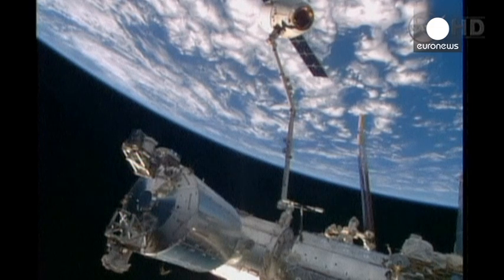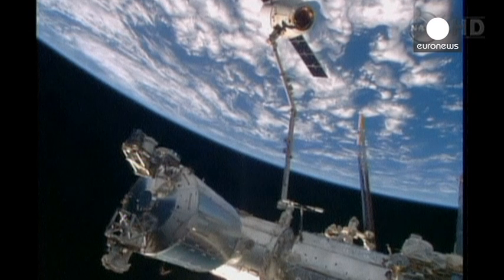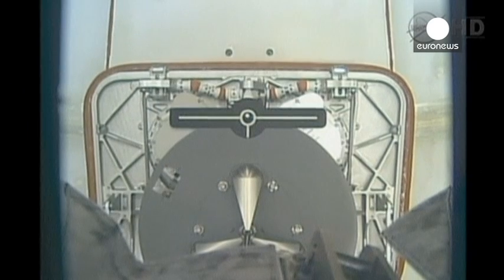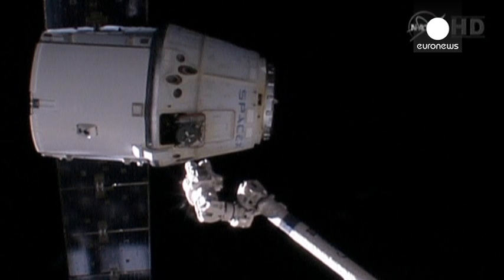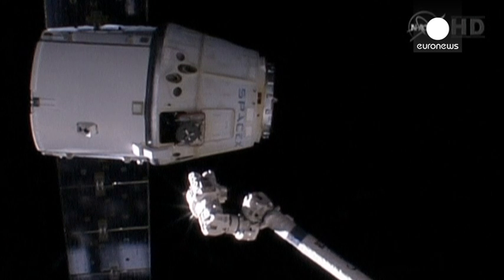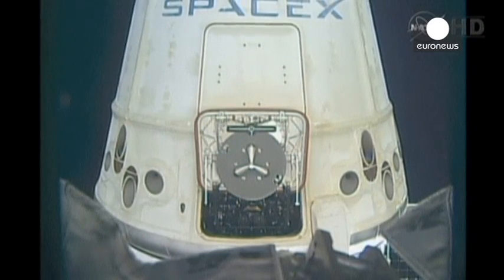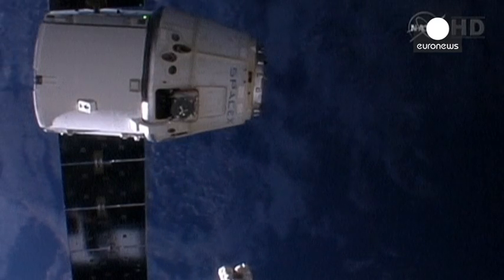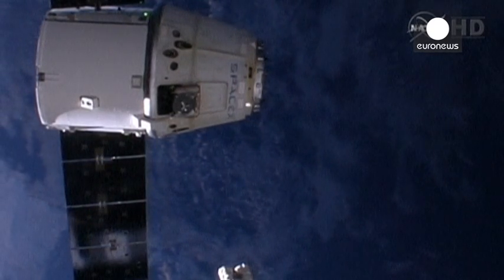The robotics team here in Mission Control reached out and grappled. The first departure burn is armed on the Dragon, ready for the first in that series of departure maneuvers.